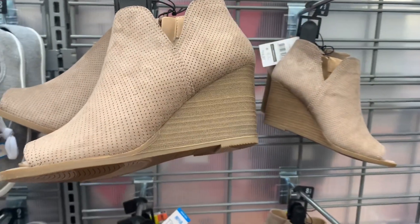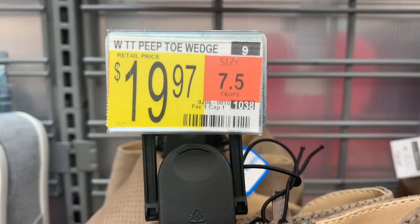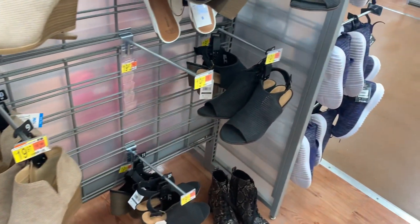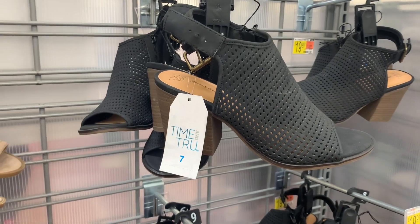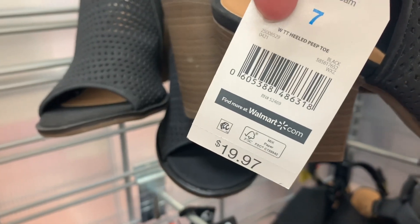This one has a heel to it — it's a wedge, it's $19.97. They have it in this tan color and they have quite a few. They also have this black one with a strap on the back. Oh, these are memory foam — I bet they're way comfortable. They're by Time and True. Here's the barcode — also $19.97.